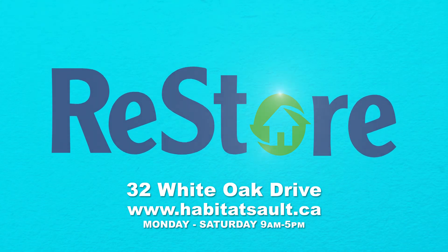To find out more and how you can help, drop by the ReStore at 32 White Oak Drive or go to habitatsu.ca.